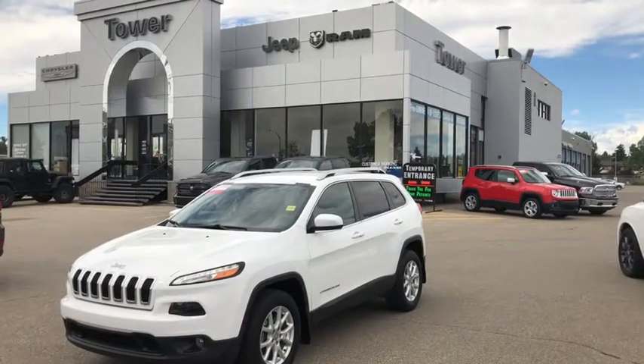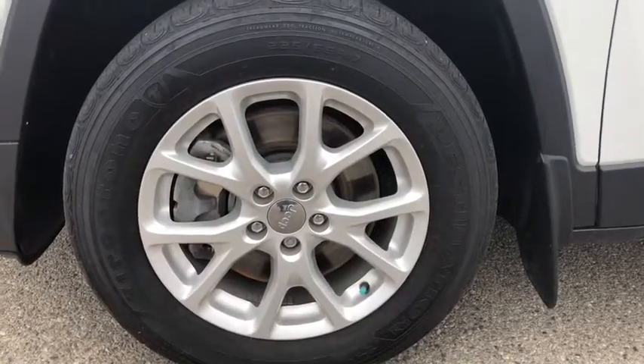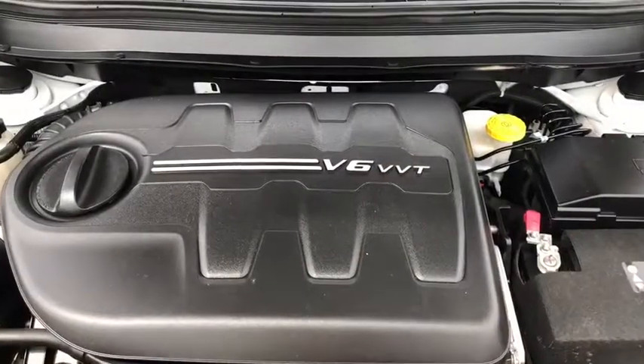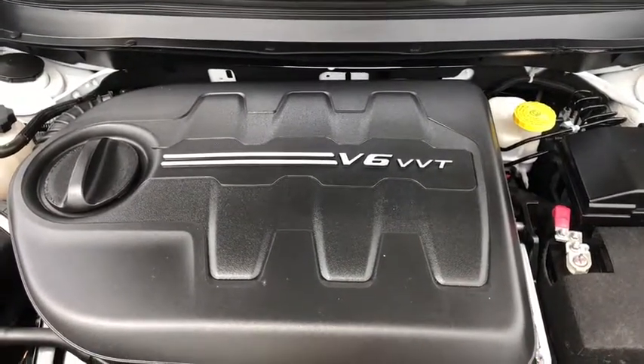This is the 2018 Jeep Cherokee North with a bright white exterior. It rides on 17-inch Firestone Destination all-season tires. Under the hood is a 3.2-liter V6 Pentastar engine that brings it to 271 horsepower.